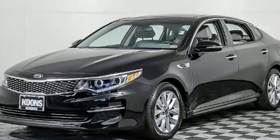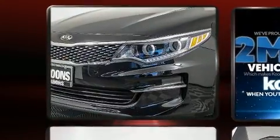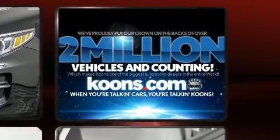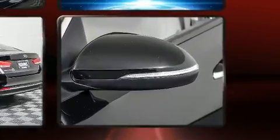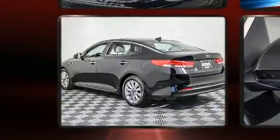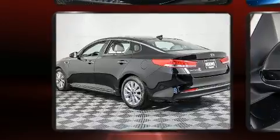Kia infused the interior with top-shelf amenities such as variably intermittent wipers, power door mirrors, and more. Premium sound drives six speakers, providing you and your passengers a sensational audio experience.